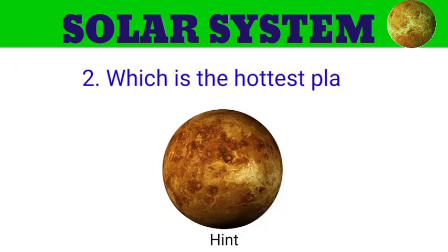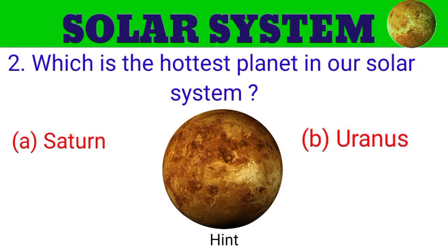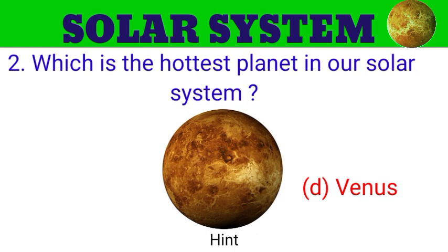Question number 2. Which is the hottest planet in our solar system? The options are A. Saturn, B. Uranus, C. Mars, D. Venus. And the answer is Venus.